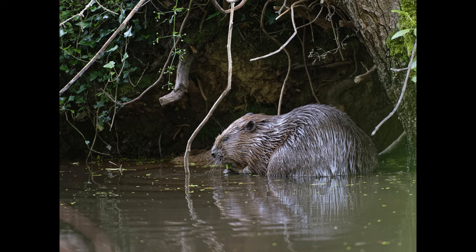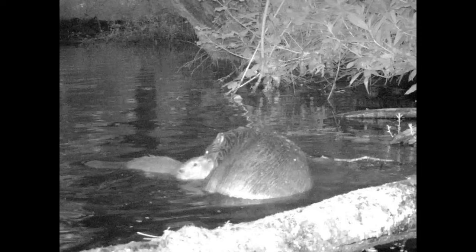Two Eurasian beavers were released at the site for the first time in the Trust's 125-year history. Park authorities had an inkling that the pair had successfully mated because the male started dragging more wood and vegetation around their den in late spring.